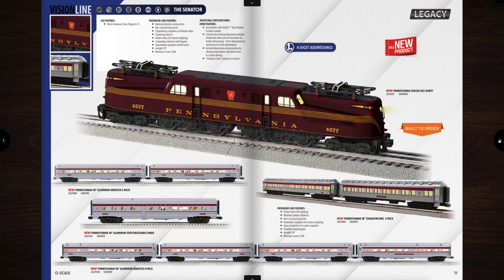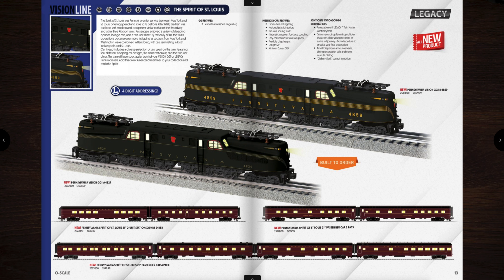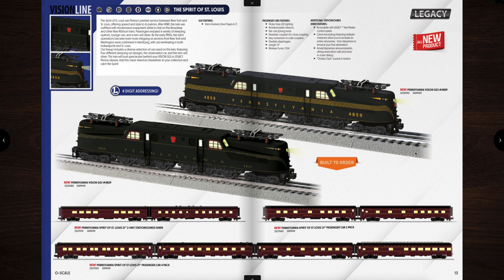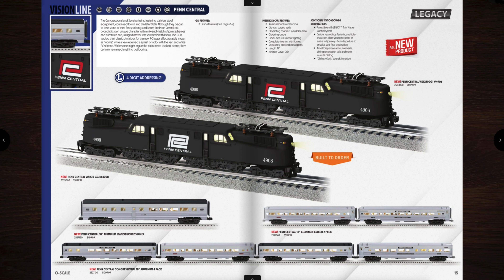Moving along, here is the Spirit of St. Louis with the Brunswick and the five stripes, and down below the Spirit of St. Louis passenger cars. You can get a pack of four for $999 or the two pack with the Station Sounds Diner for $699. Oh man, that's a lot. And then here is the Penn Central GG1s — these look fantastic. I really like the one with the white and the red Penn Central logo. And then also down below, more aluminum Station Sounds cars and passenger cars to match your Penn Central GG1s. Pretty awesome.